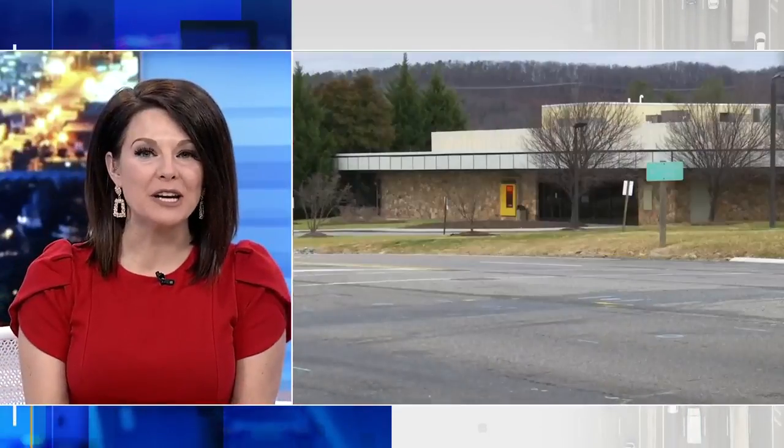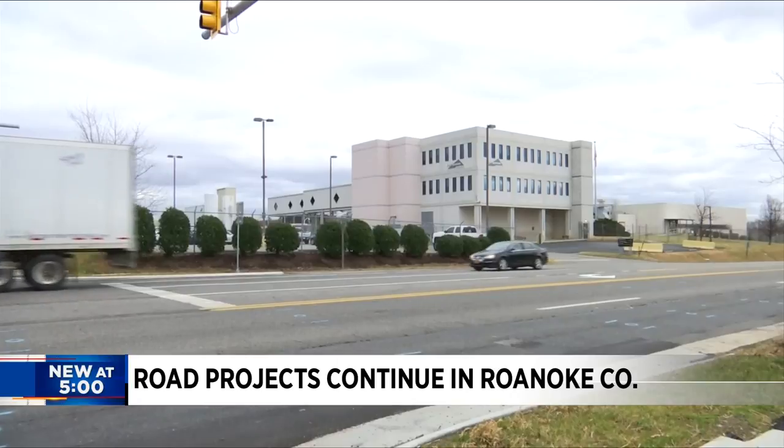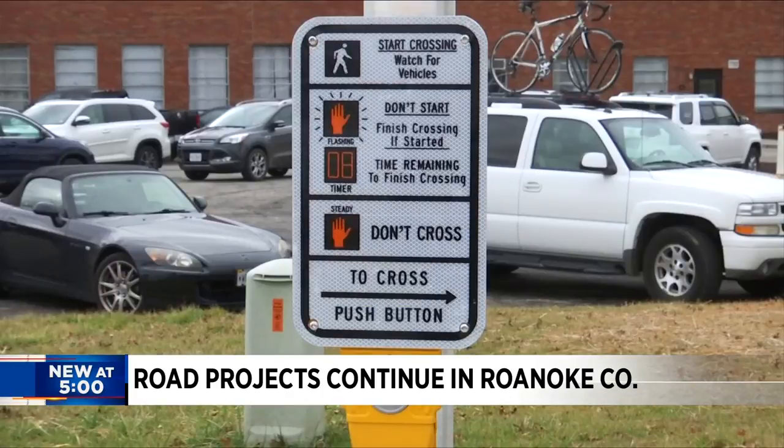Several improvements that have been in the works for years now are almost finished in the Hollins area of Roanoke County. This includes a newly installed traffic light and crosswalk at the intersection of Lila Drive and Plantation Road. The plans were approved as part of the Hollins area plan back in 2009 after drivers faced issues turning onto Plantation safely.